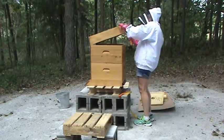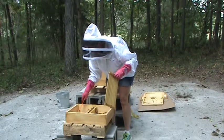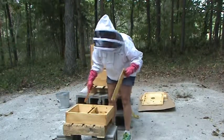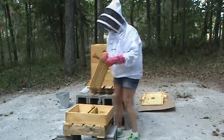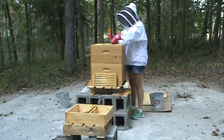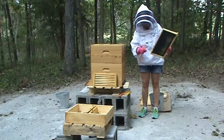Oh, my lord. This is like Nightmare on Hive Avenue. Let's take these off here and see what's going on. Oh, and we've got beetles — beetles, beetles everywhere.